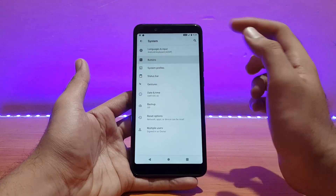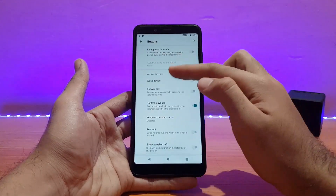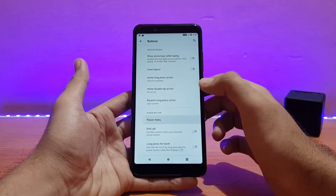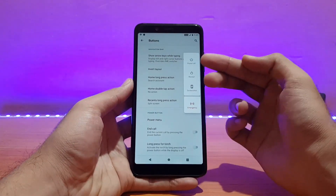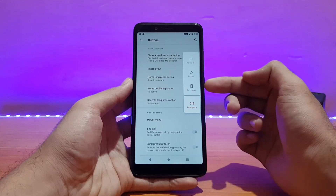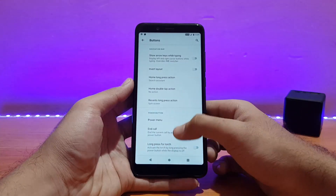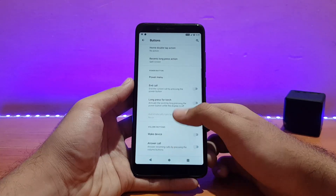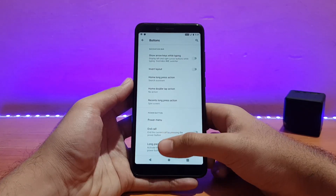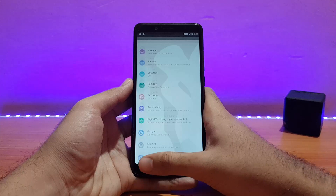There are also buttons customization options including hardware keys. The power menu options are here — the advanced restart option doesn't seem to be present in this ROM, but that's not a big deal.